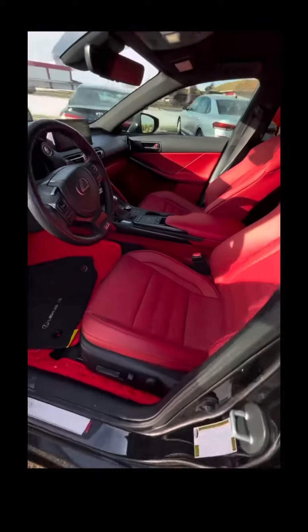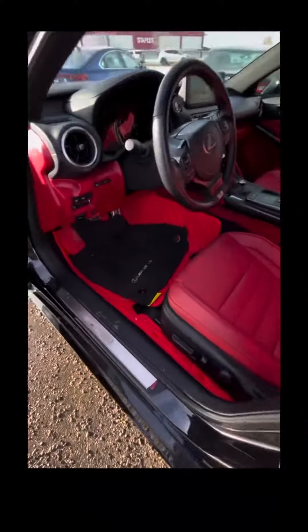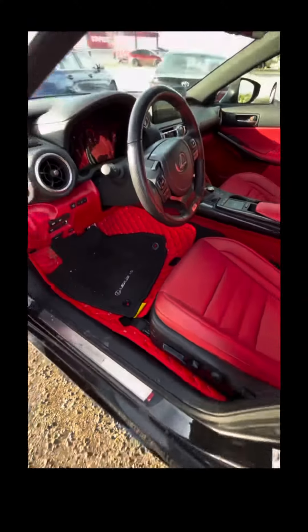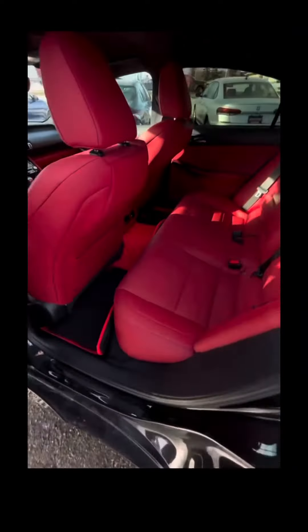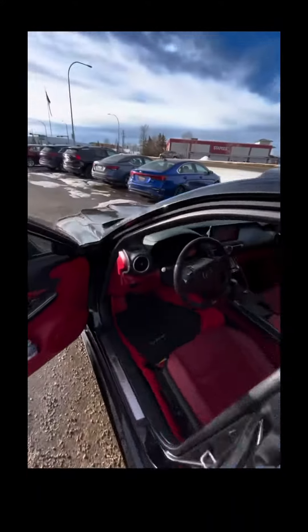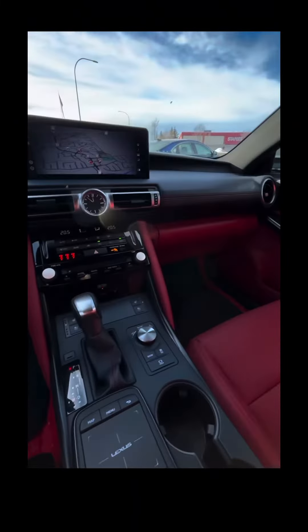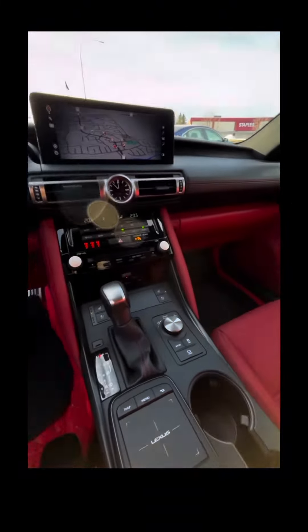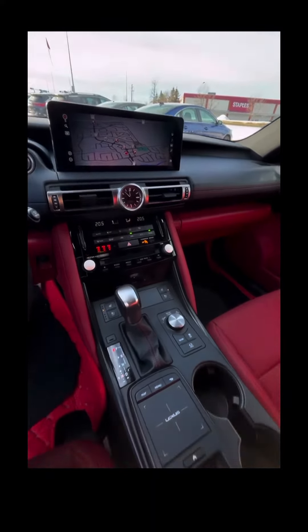This is the F-Sport so it has the red interior. It's fully loaded — memory seats. The previous customer had mats in there as well just to keep things clean, so if you wanted to keep those you can. It's in really good shape, currently just rolled past 15,000 kilometers. So 470 horsepower, V8, naturally aspirated — the way a performance car should be. Let me know your thoughts.